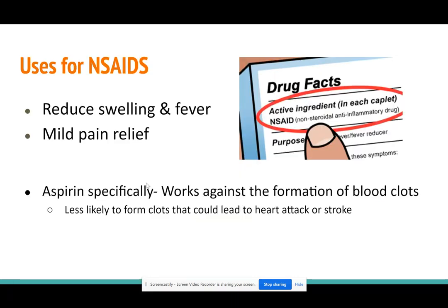Prostaglandin causes swelling, fever, and pain. When you shut that down, you are reducing all of those things, so NSAIDs can be used to reduce swelling, stop a fever, and for mild pain relief. Aspirin specifically is good at shutting down the blood-clotting prostaglandin. When blood clots, it can lead to a heart attack or stroke, so someone at risk might be on a daily regimen of aspirin. Aspirin is sometimes called a blood thinner, but it doesn't really thin the blood — it just helps prevent the blood from clotting.